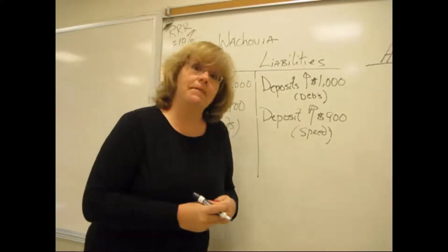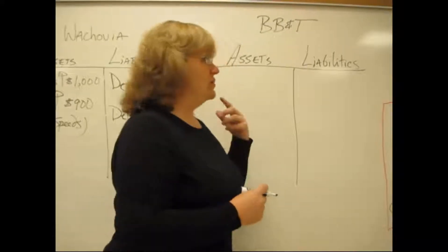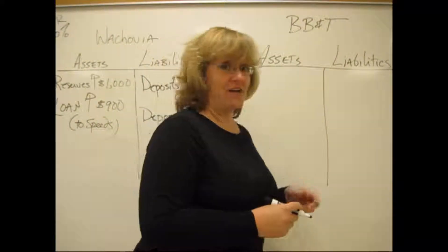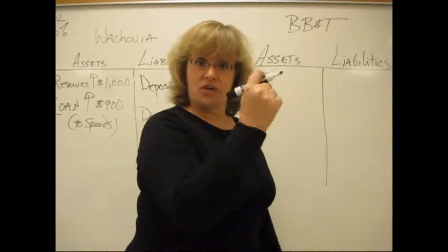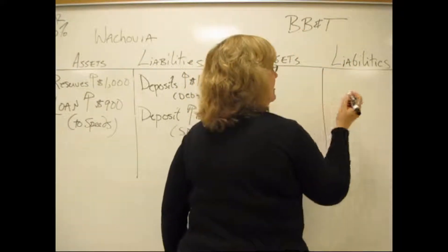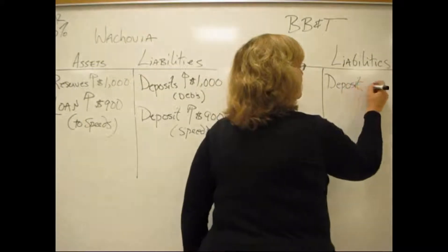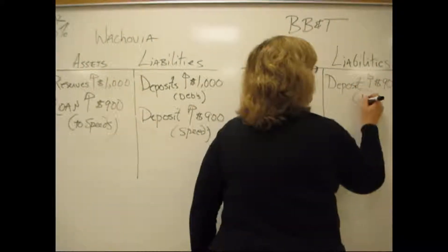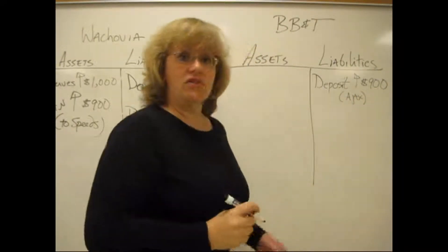Now, Speed spends the money. He's going to go to Ajax Used Trucks and buy that truck he's had his eye on for a while. It's not a gray truck for $900, but it's a truck. Ajax takes the check and puts it in their account, which happens to be in BB&T. So there's a deposit increase of $900 — this is the Ajax Used Trucks account.